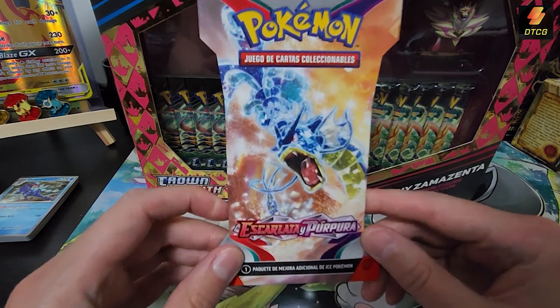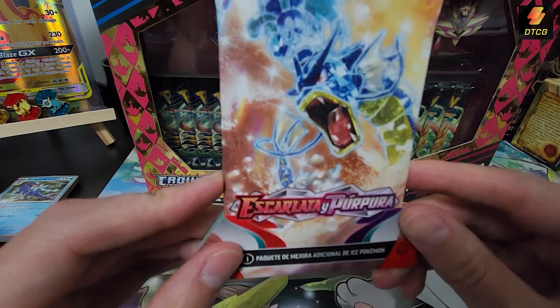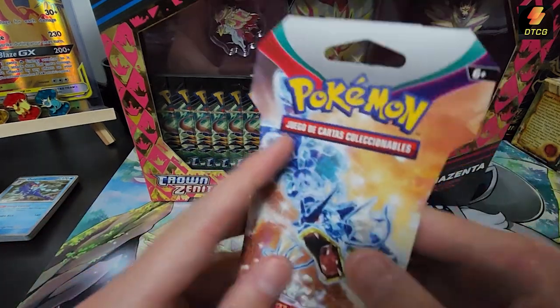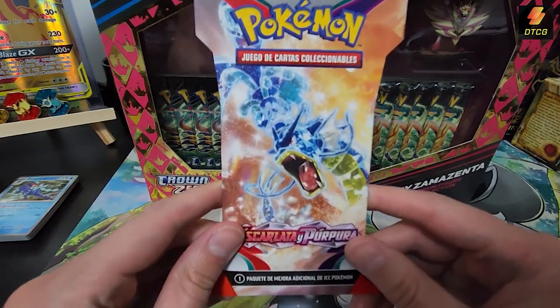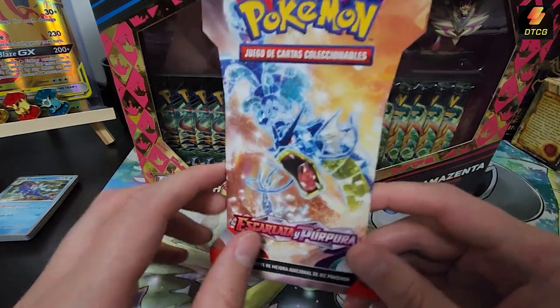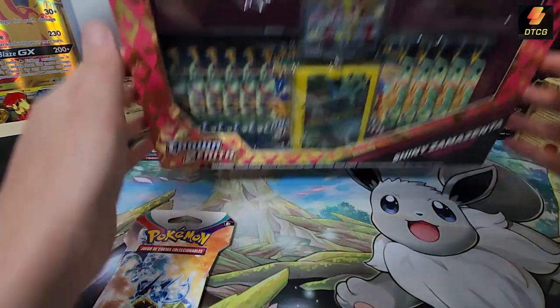As a bonus today I also have this pack of Scarlet and Violet — escarlata y púrpura — because I was in Spain for two weeks, so I decided to pick up a pack to see if I could get any cool pulls in Spanish. My girlfriend picked this out for me, so hopefully she picked a good one.